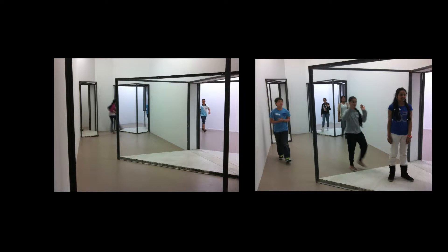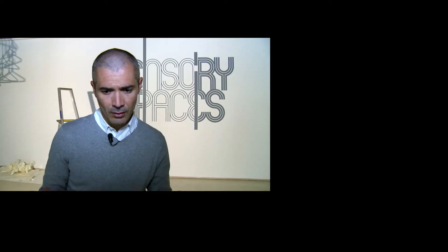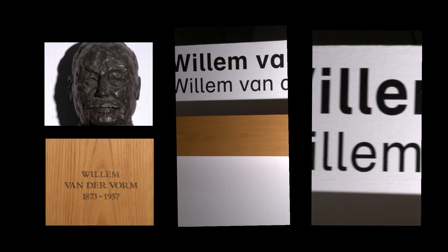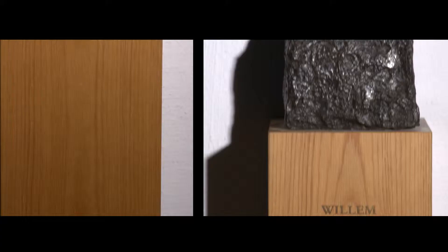Sensory Spaces is a program of three exhibitions a year, solidly dedicated to contemporary art, happening in one singular space, which is the Villa van der Roem room, which we have in our back.